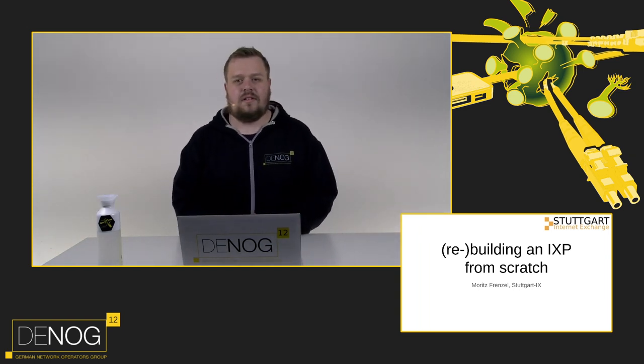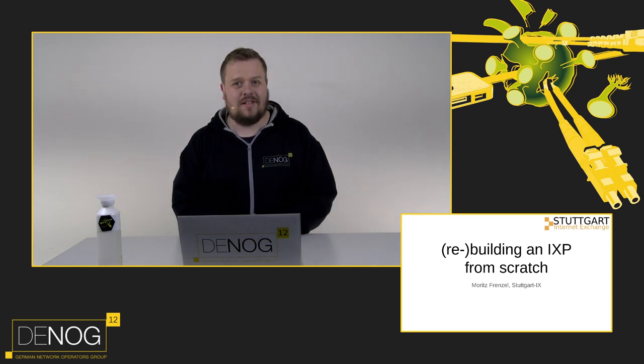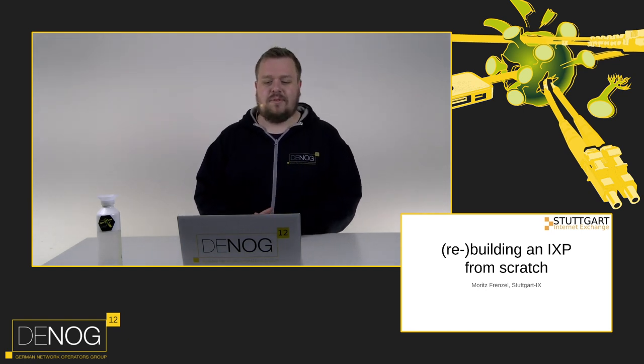First of all, a DNOC matter. I need to apologize to both Tim and Wolfgang for not including them in the Heralds. They're obviously also Heralds and I just forgot because I did my slides last minute. Sorry about that. And now on to rebuilding an IXP from scratch.